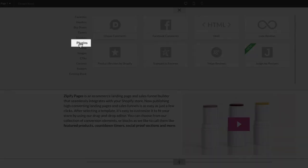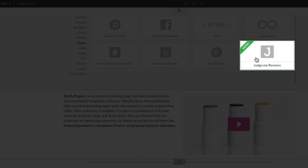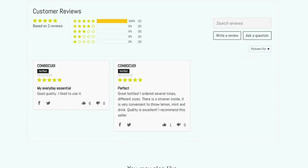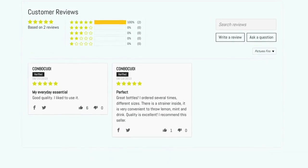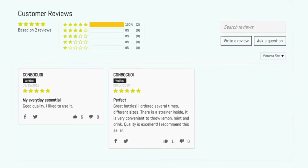Let's take a look at how easy it is to incorporate this app into your pages. In the plugin section of the Zipify Pages block library, select the JudgeMe Reviews block, then select the product you want to show reviews for. That's it. This new integration will pull in all of the product reviews for that product on the live page — no custom code necessary.